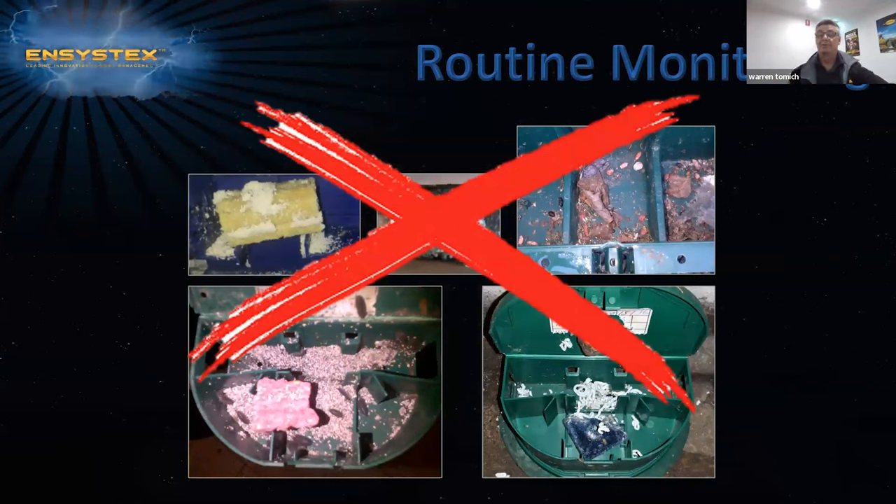Some of the problems we face with traditional rodenticides include decreased palatability over time. Generally, depending on the environment, most rodenticides will be palatable up to four weeks, after which they should be changed. There is also the issue of attack by stored product pests and also snails and slugs. We have a great product called Slug and Snail Killer that you can use in this situation.